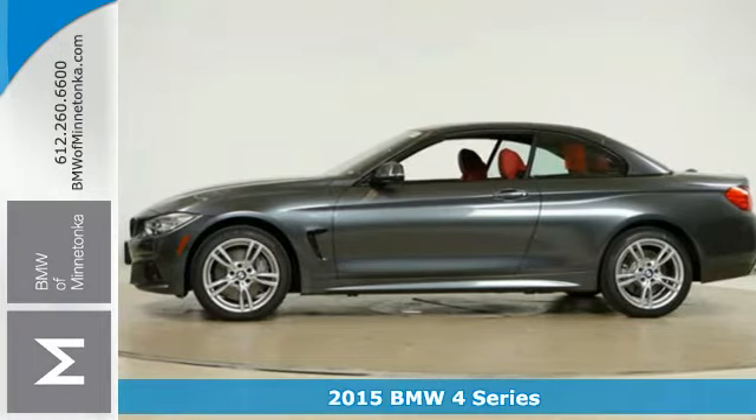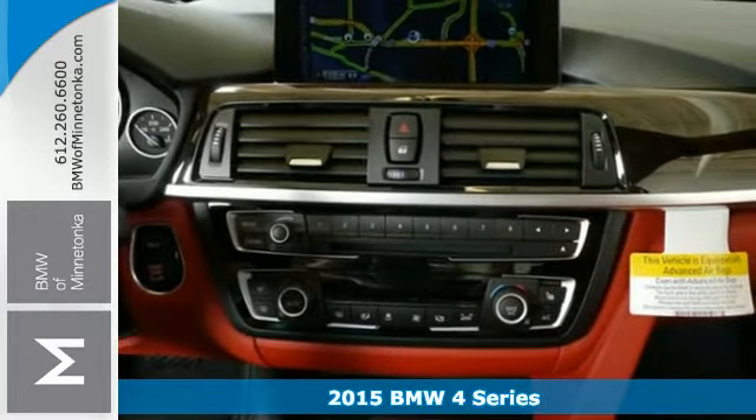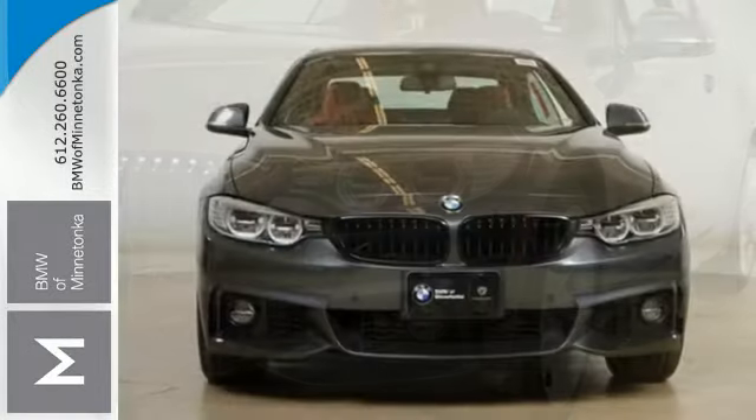It's a 2015 BMW 4 Series. Its design is optimized to reduce air resistance and fuel consumption. It is vitality and efficiency concentrated.